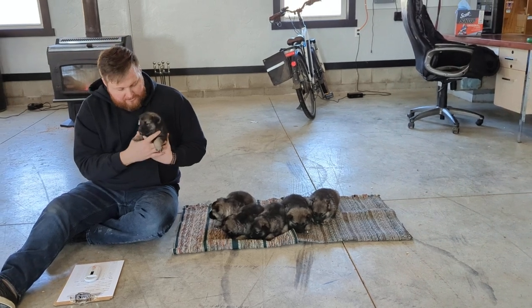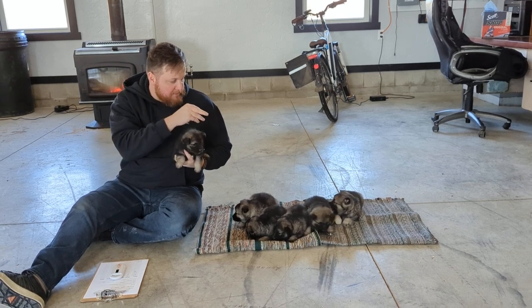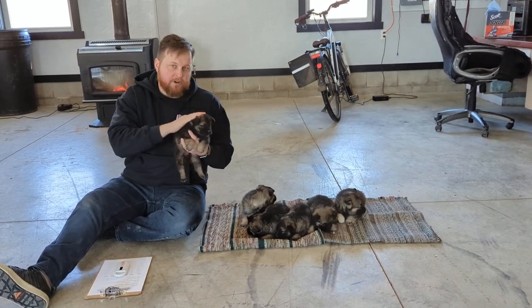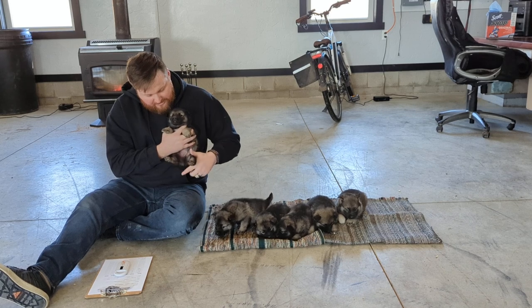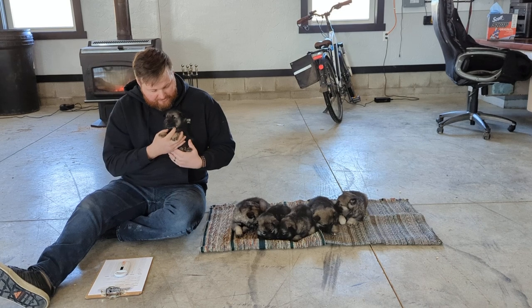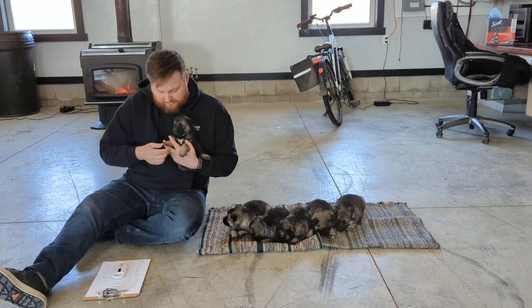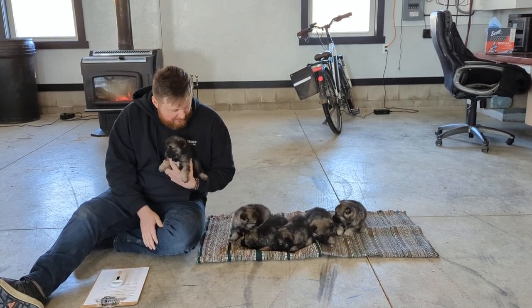All of these puppies right now are spoken for. We have three females and three males that are spoken for right now. There were actually three more females but we're keeping some of those back — three of them are going to be staying with us, raising those up to be our future females. We have some older females that aren't going to be having puppies anymore. We don't want to overwork them and they're getting older in age, so we want to protect their health.